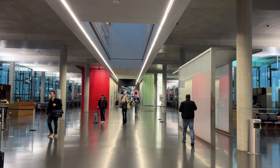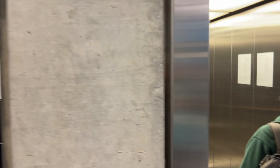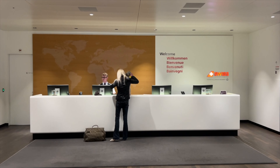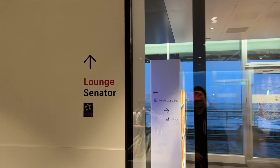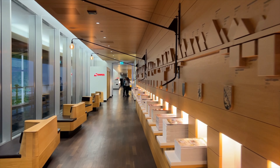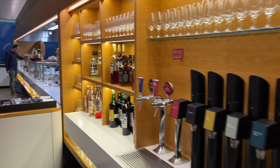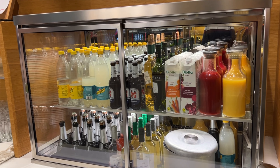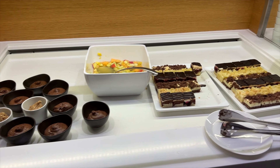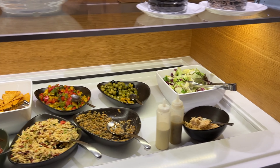There are many lounges in Terminal E, and Swiss Air has two — one for business and one for first class. Today we're going to the business lounge on the third floor. If you are a Star Alliance Gold member, you get to use the Senator Lounge, which is the premium lounge of Swiss Air. It is very spacious and the bar is fully stocked with all kinds of drinks. One thing I wish were done better is the food — it is very boring and bland.